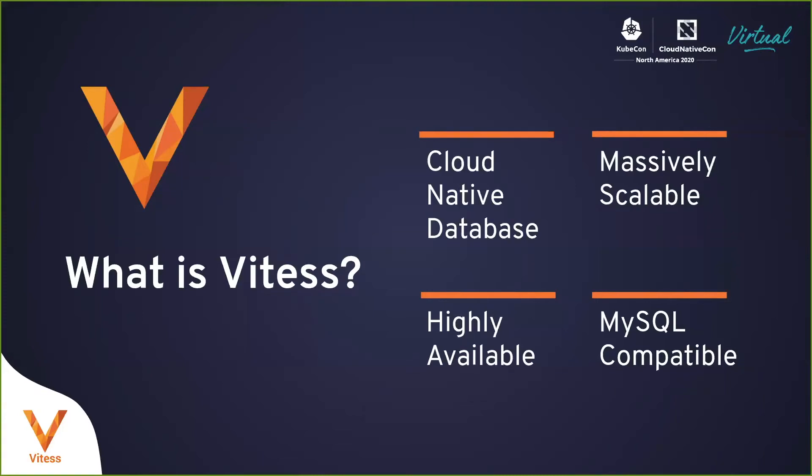Vitess is MySQL compatible. It runs against any MySQL flavor — Community, Enterprise, Percona, MariaDB, etc. It does not work with Postgres as of now.